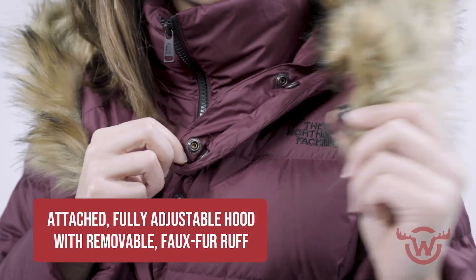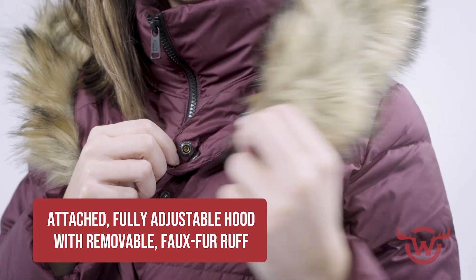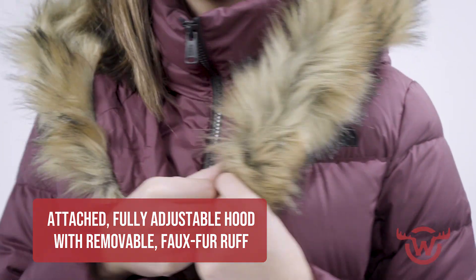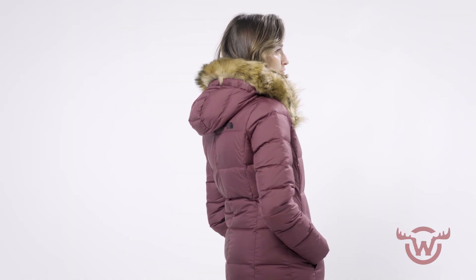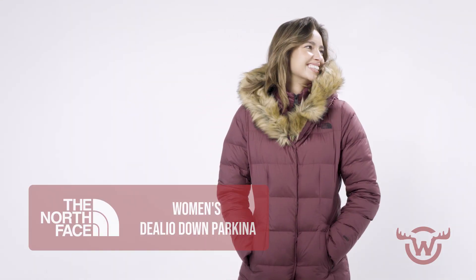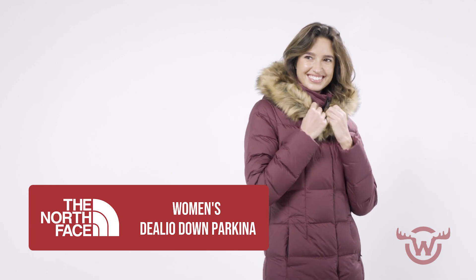Attached fully adjustable hood with removable faux fur allows you to decide just how fancy you're feeling that day. Look great and stay warm in the Delio Down Parka from the North Face.